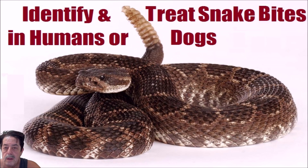Good afternoon everybody. Today we're going to talk about snake bites on both humans and dogs.